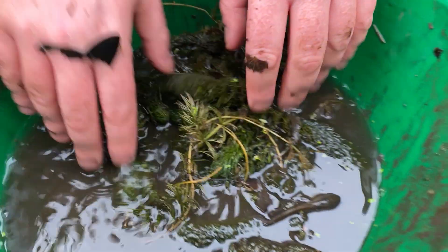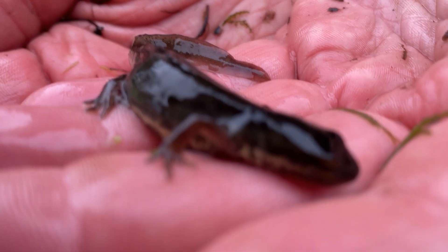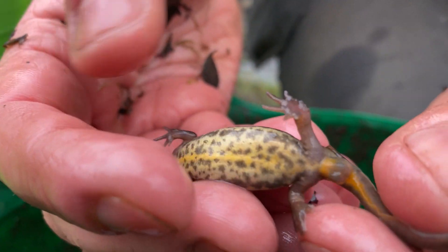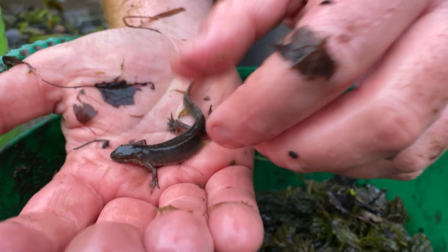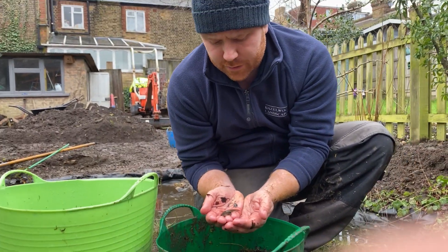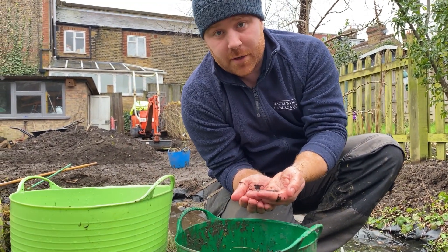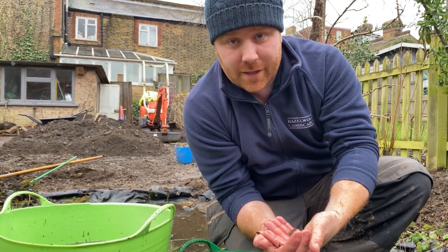I'll leave you with this — this is actually a female smooth newt. As you can see, she's a little bit browner, with less markings on the underside and less of a bulbous pouch at the base of the tail. A beautiful creature. Of course they hibernate through the winter months in log stacks, log piles, stone walls, and so on, and emerge at this time of year — it's the middle of February — to find a mate. We have already found one that is pregnant in the pond.